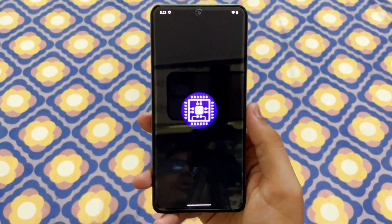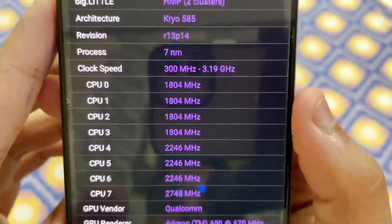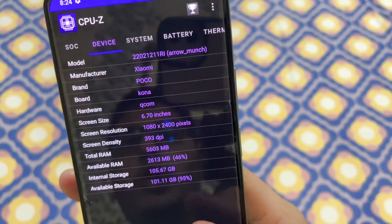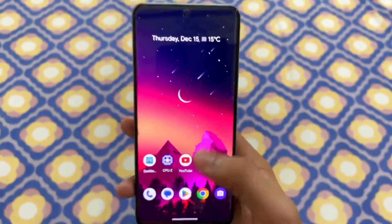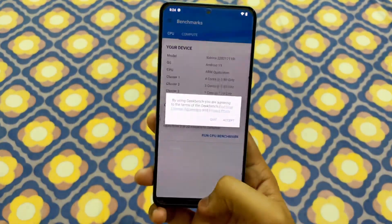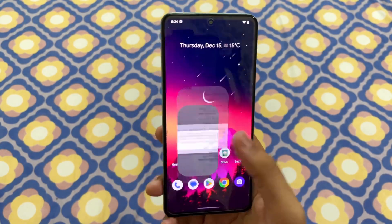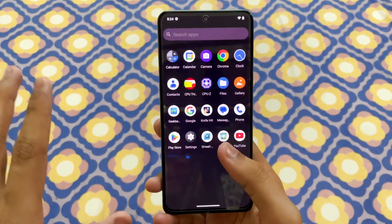In CPU-Z you can see a lot of specifications — we have the Snapdragon 870 and a lot of other stuff. Most importantly, your device recognizes as a POCO phone rather than a Pixel phone or any other. I haven't tested the Geekbench score yet but in the full review I am going to do it, which is going to be quite interesting.